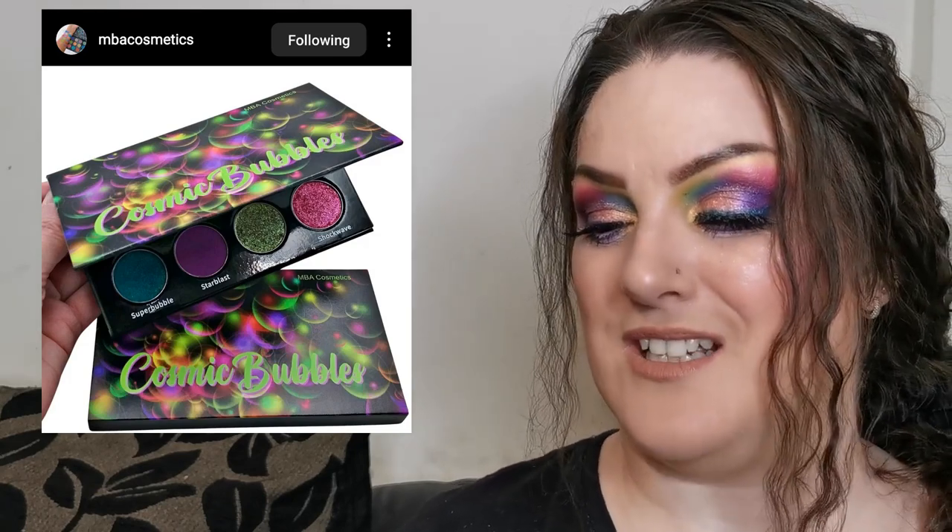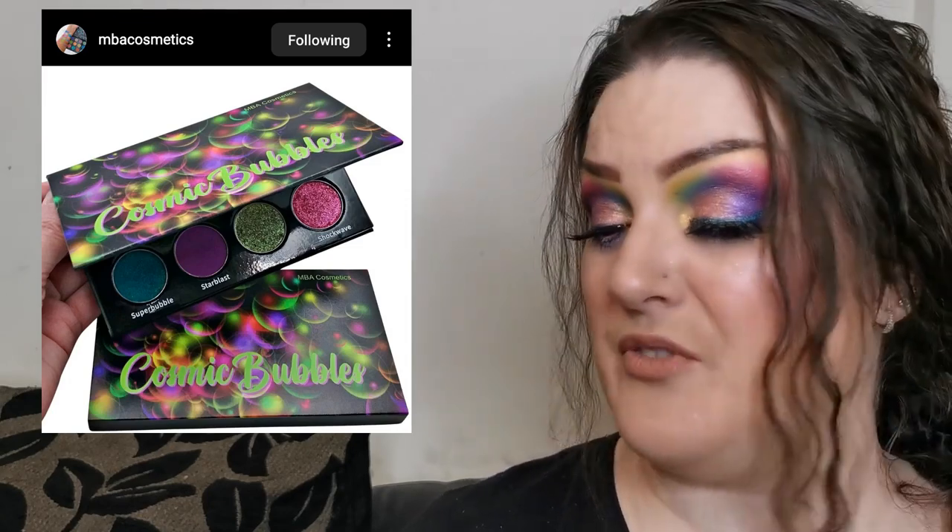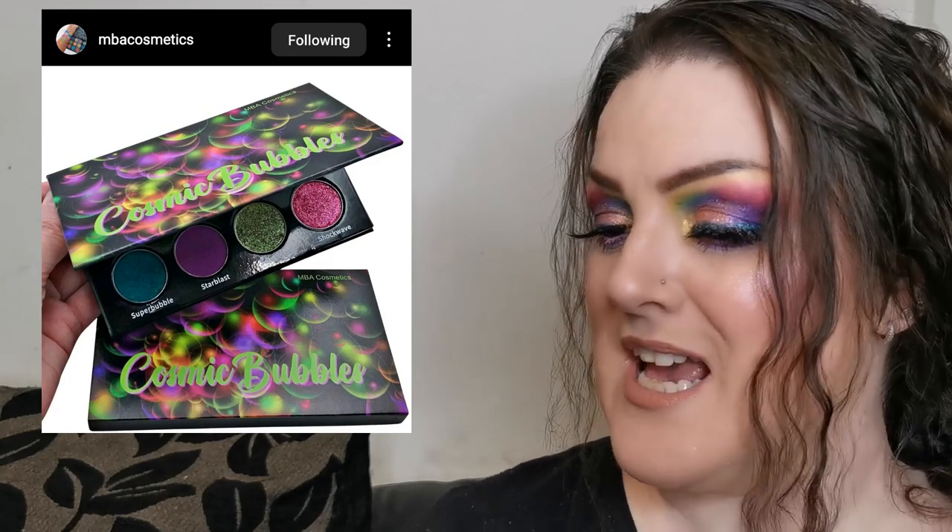MBA Cosmetics is a brand I'm head over heels in love with. I also have one of their liquid lipsticks as a free gift with purchase and the formula is amazing — it didn't feel like I was wearing anything. If you can hear tapping and crunching, that's Jace my dog eating a carrot wandering around.